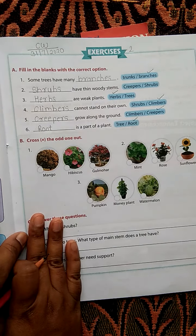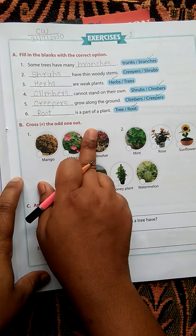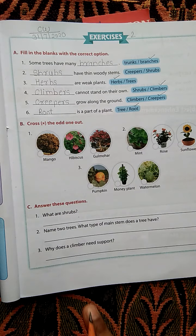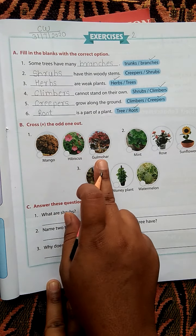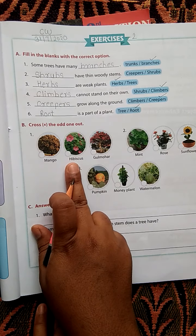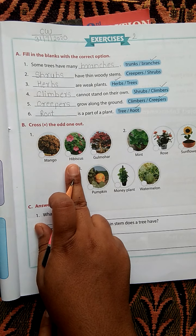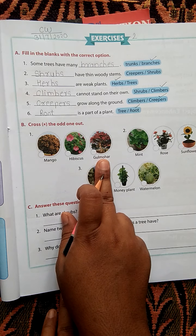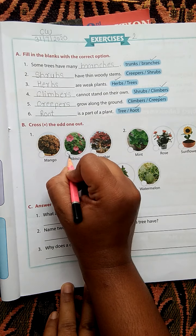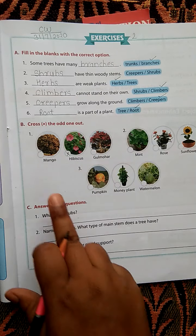Second question B: Cross the odd one out. First example — mango, hibiscus, and gulmohar. Hibiscus is odd because hibiscus is a small plant, whereas mango and gulmohar are big plants. Cross hibiscus as the odd one.